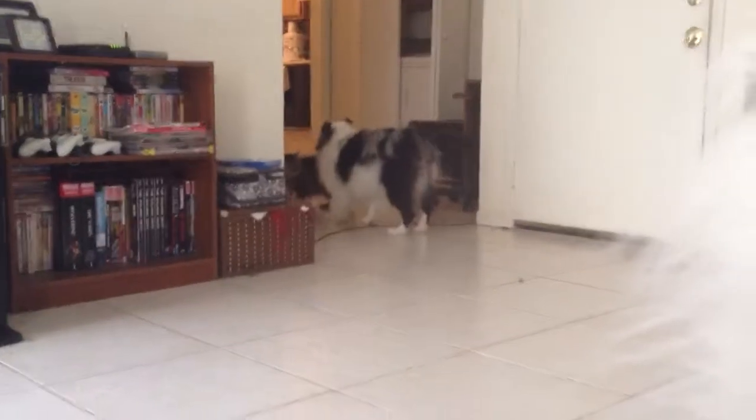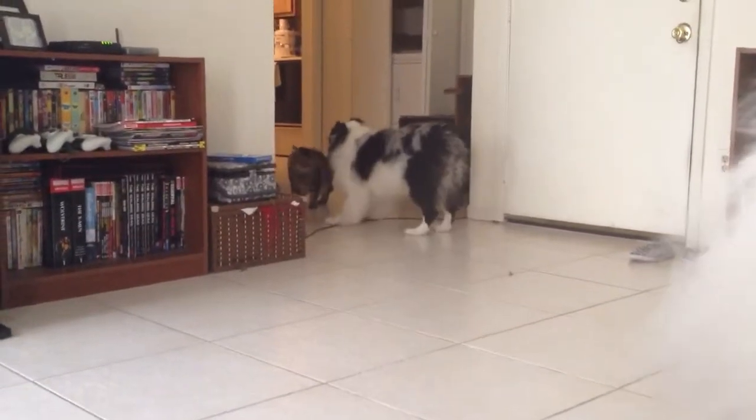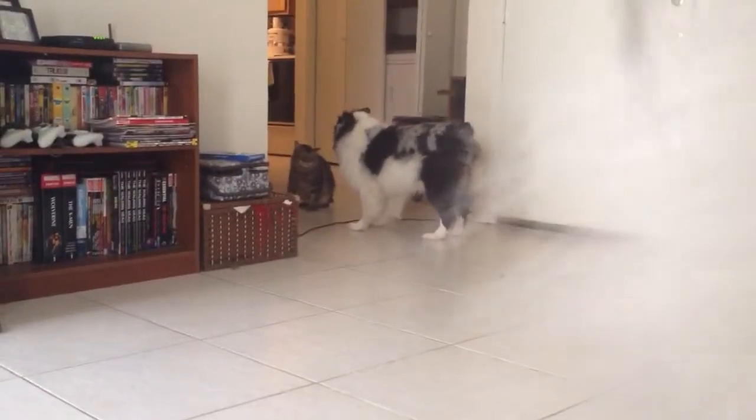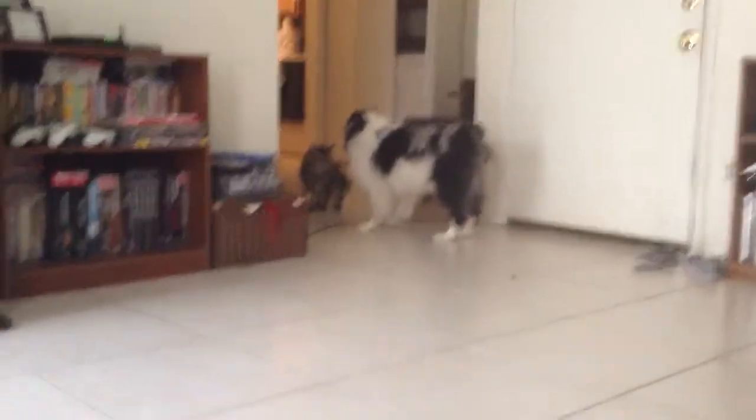Hey, I have a beautiful property — slightly over the budget on this one though. This one's up at 100,000 baht, but there are four, five bedrooms. Let's go have a look.